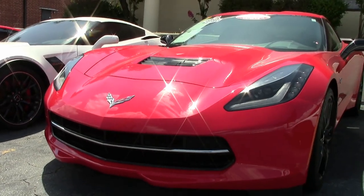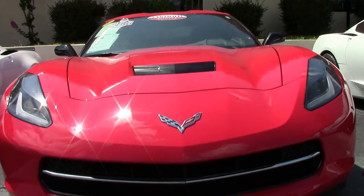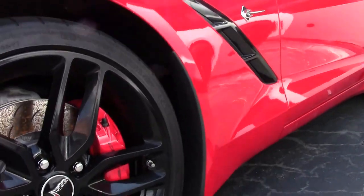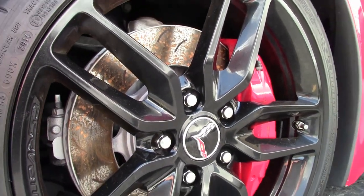Under the hood you'll find 460 horsepower with the LT1 engine, and it has a 7-speed manual transmission. What fun this car is to drive, and it couldn't look any better. Factory features include the 4210 2LT preferred equipment group.